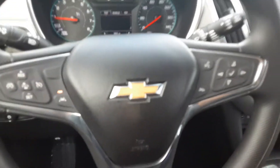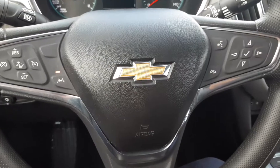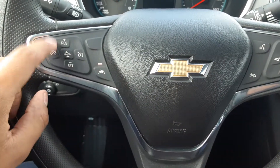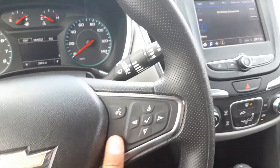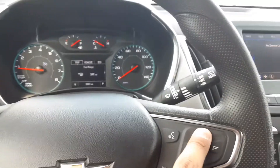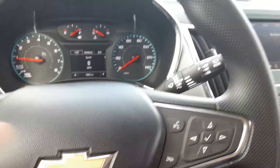Over here, you have the classic Chevy steering wheel with the classic Chevy logo. You're going to have your safety features over here: your collision alert, cruise control, lane assistance, and voice commands. And then this is the control to look over on your heads up display — fuel range, trips, et cetera.